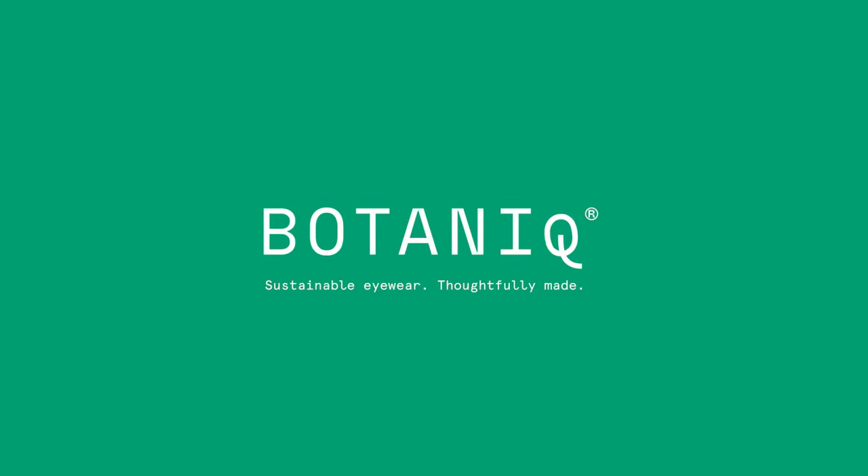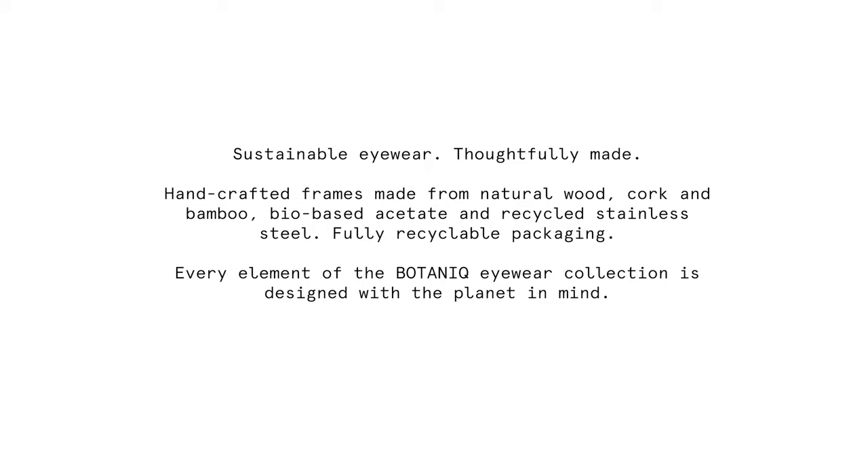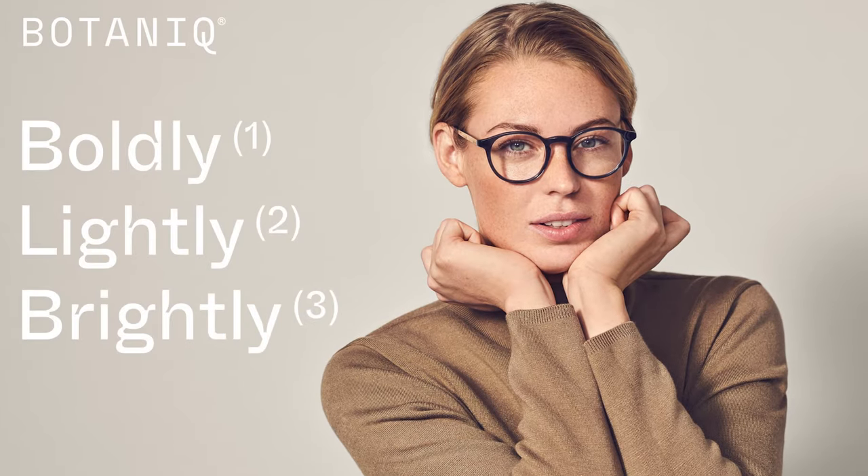Welcome to Botanic Eyewear. Truly sustainable eyewear means that it's made from recycled, recyclable, or biodegradable material. Botanic was designed with the planet in mind.